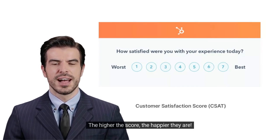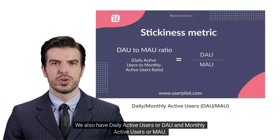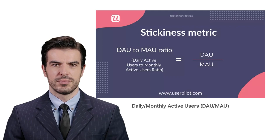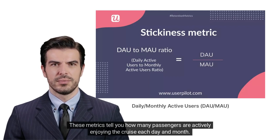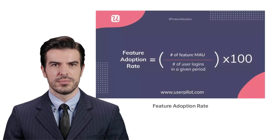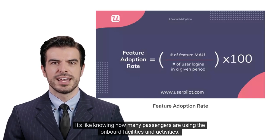The Customer Satisfaction Score, or CSAT, is like a happiness meter for your passengers — the higher the score, the happier they are. We also have Daily Active Users, or DAU, and Monthly Active Users, or MAU. These metrics tell you how many passengers are actively enjoying the cruise each day and month. Then there's the Feature Adoption Rate — it's like knowing how many passengers are using the onboard facilities and activities.